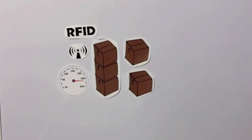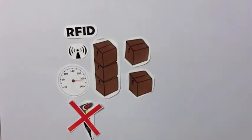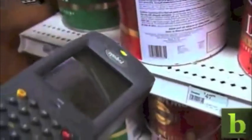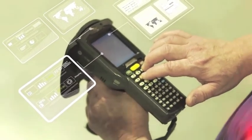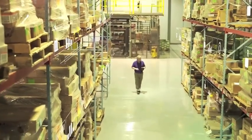With barcodes, you need to manually scan every single barcode. They are prone to damage which makes them difficult to scan, and if an item is missed, incorrect data would be acquired. RFID is different — it can scan many items at once, and since it does not use an optical laser, no direct line of sight is needed. RFID tags can also be read from a distance.